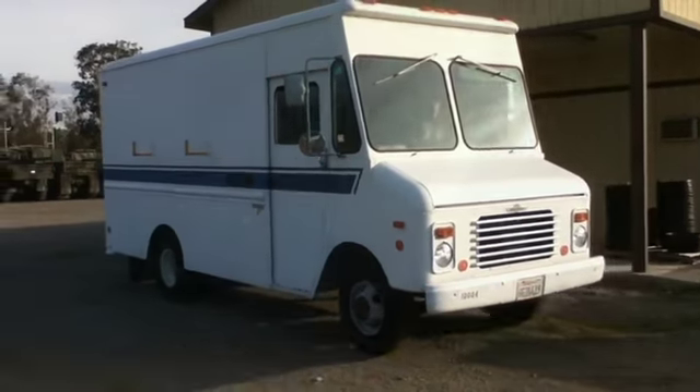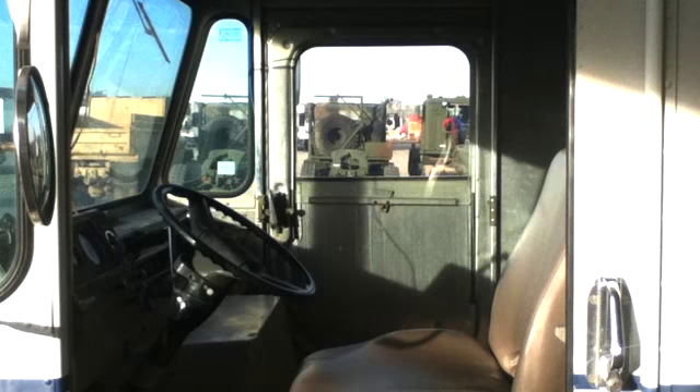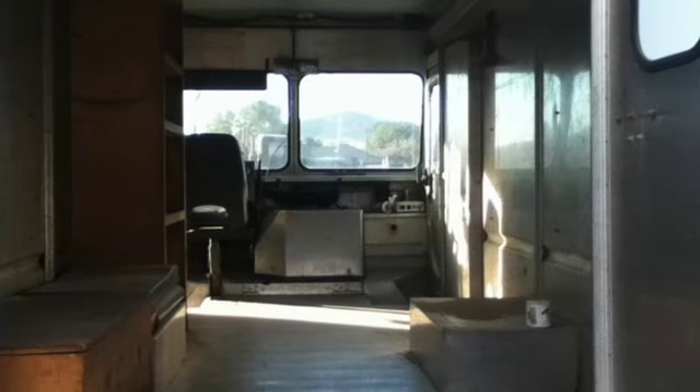Liquidity Services provides buyers and sellers with the world's most transparent and innovative online marketplaces for surplus assets. We add new inventory weekly with merchandise from government agencies, corporate clients, and commercial businesses.